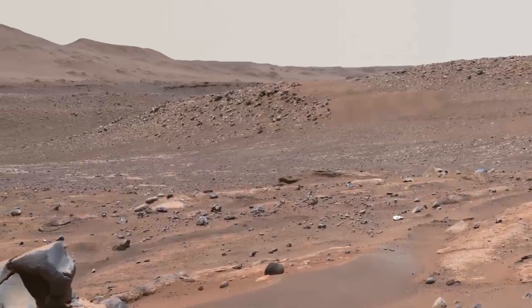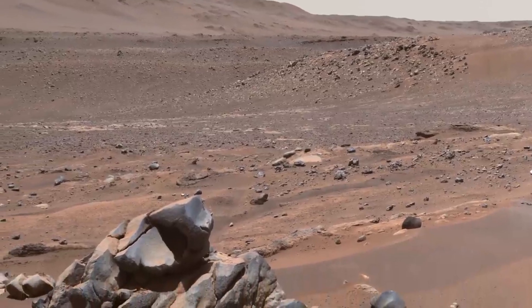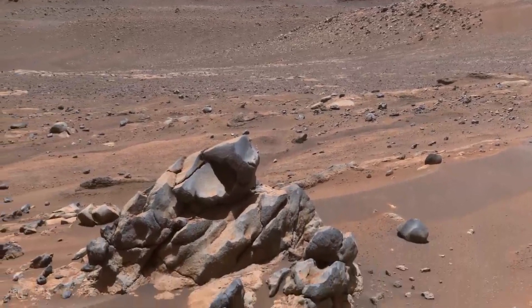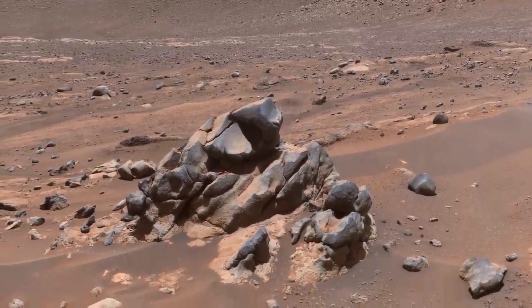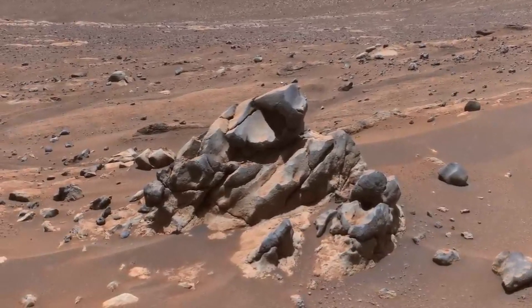The boulders in the distance were deposited later, in what was likely a raging torrent. And if this peculiar outcrop caught your attention, it did ours as well — it doesn't look like sediment at all. Perhaps it's a remnant of a lava flow, now mostly eroded away.